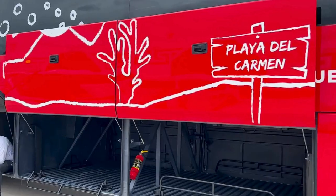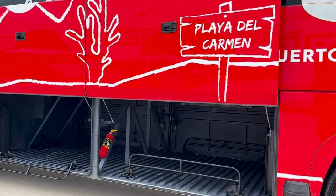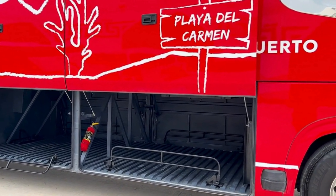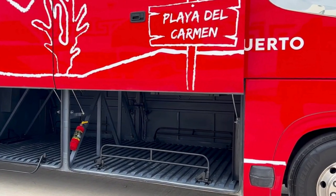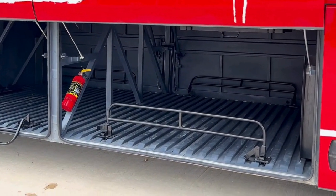There are no baggage fees or weight restrictions like with the airlines. However, all luggage — except for oversized backpacks, laptop bags, and purses — must be placed in the cargo compartment under the bus.